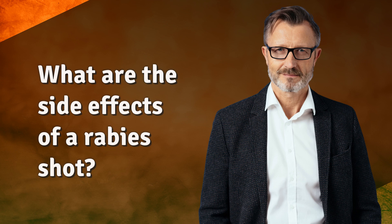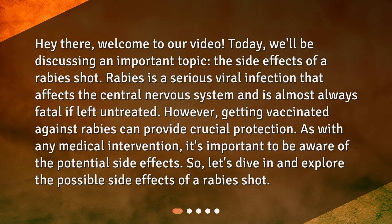What are the side effects of a rabies shot? Hey there, welcome to our video. Today, we'll be discussing an important topic: the side effects of a rabies shot. Rabies is a serious viral infection that affects the central nervous system and is almost always fatal if left untreated. However, getting vaccinated against rabies can provide crucial protection. As with any medical intervention, it's important to be aware of the potential side effects. So, let's dive in and explore the possible side effects of a rabies shot.